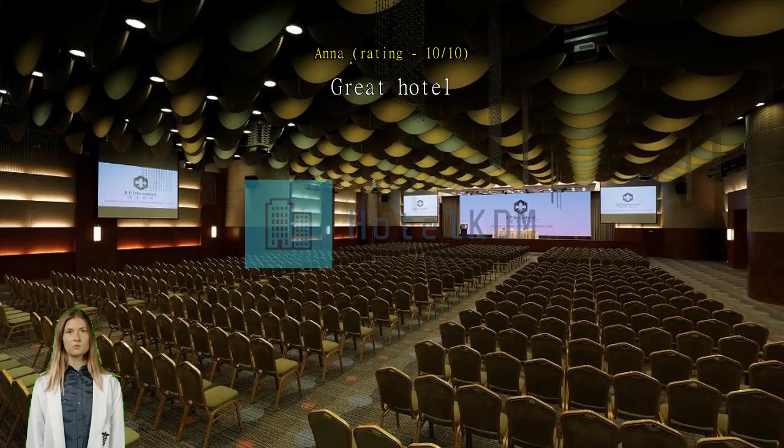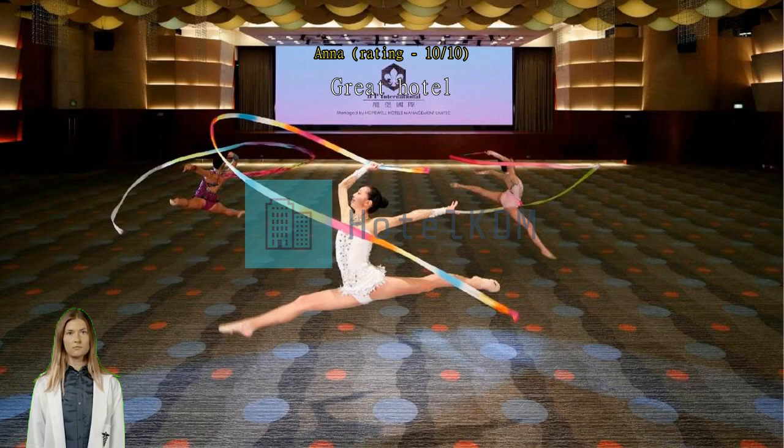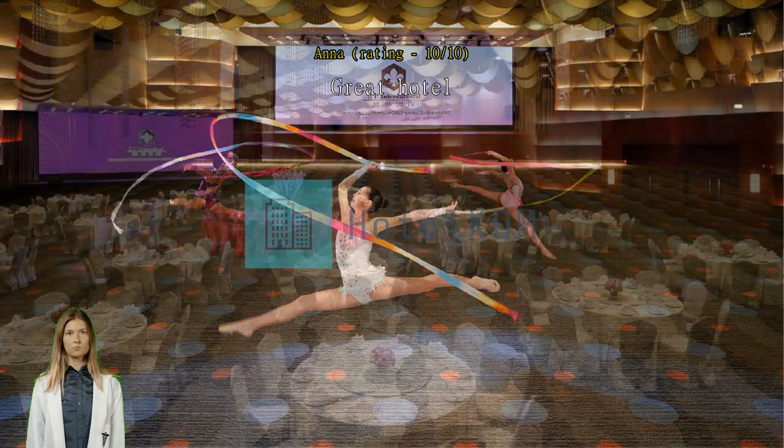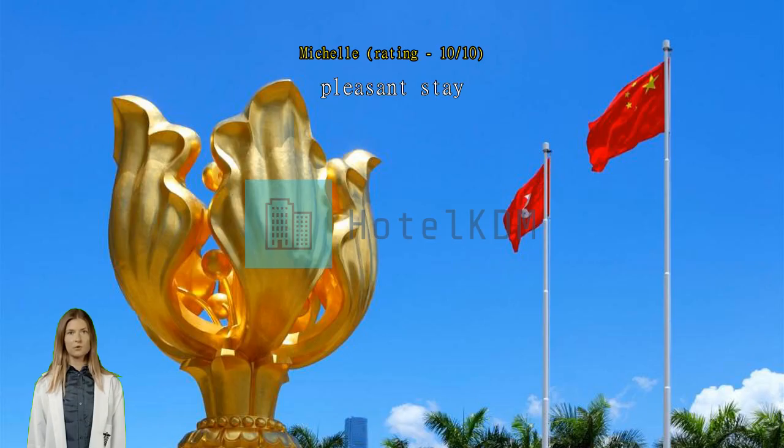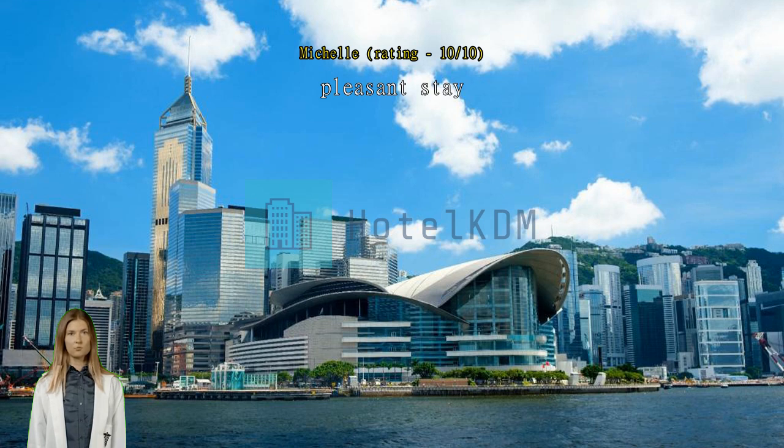We always book this hotel whenever we visit Hong Kong. There's a grocery right across the hotel and lots of places to eat. Very convenient as the bus stop to and from the airport is a few steps away. Close to the MTR. Very good location. Staff are friendly. Excellent hotel — staff are courteous and helpful. Rooms are clean. Very near to Jordan Station and Temple Street. Will stay again here next time.